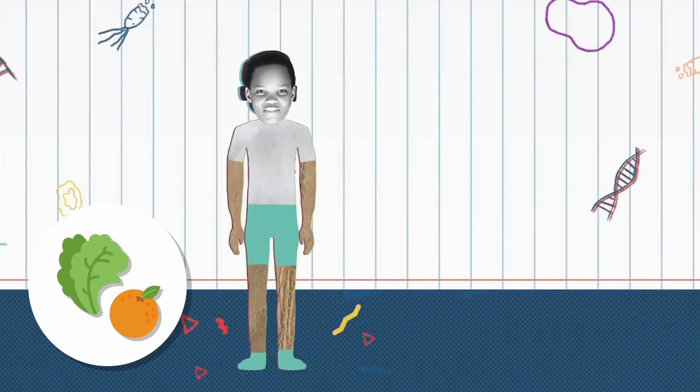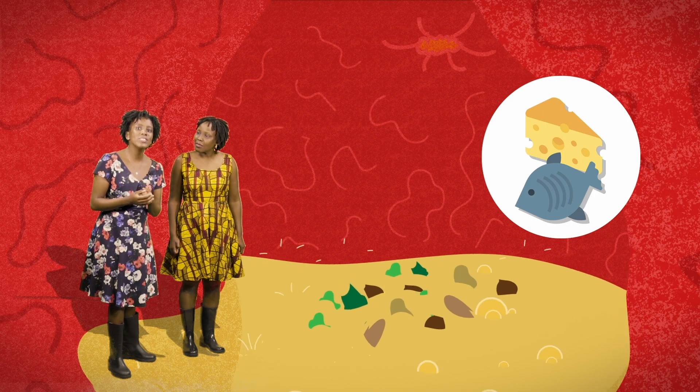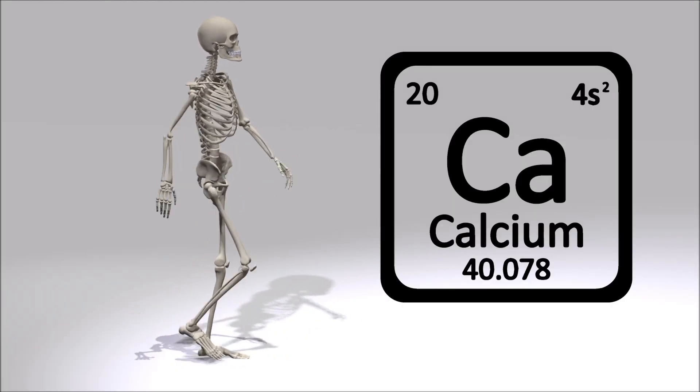Vitamins regulate our functions, heal our wounds, and boost our immune system so that our body can work properly. Some minerals are used as construction material, like calcium, that makes our bones harder.